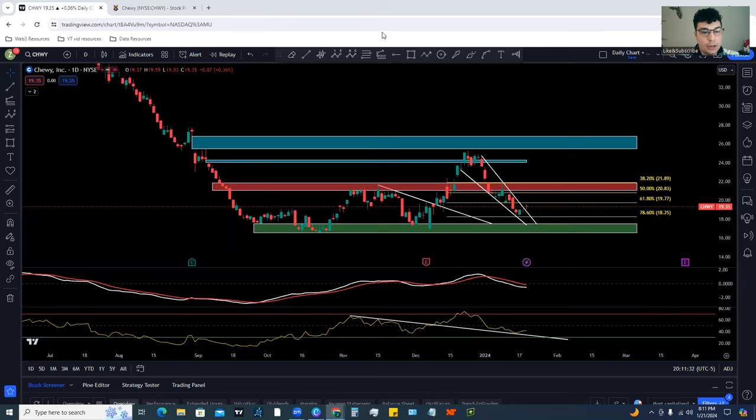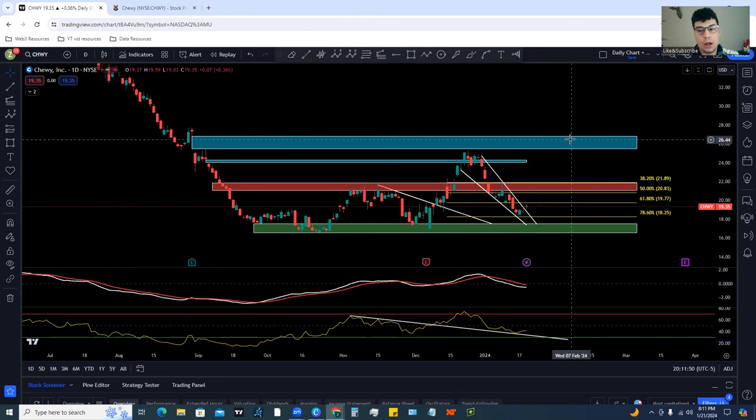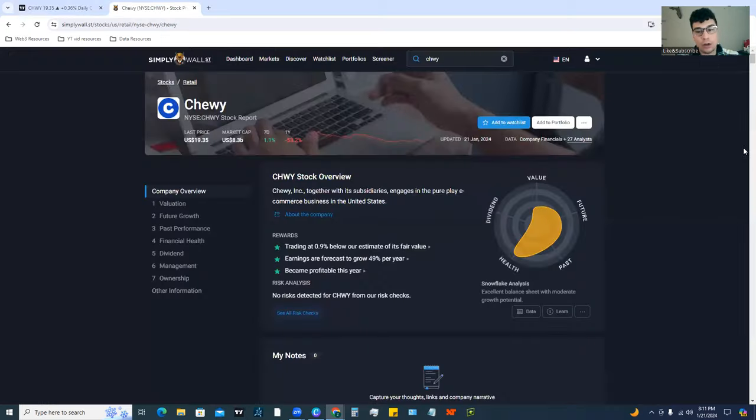What's up traders, what's up tycoons — super excited for today's video. We've got to talk about Chewy and why I've got a $26 price target on Chewy. Chewy is currently at about $19, so that's a pretty nice potential move to the upside — ultimately looking for about a 38% move in Chewy.